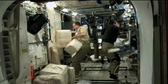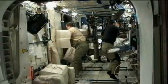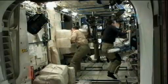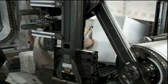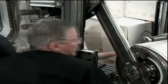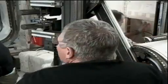Astronauts Mike Fossum and Satoshi Furukawa have been working on getting a science experiment ready for its operation. The MARES experiment — which stands for Muscle Atrophy Research and Exercise System — was not able to begin functioning when it was first set up. There were some issues with the bolts installed on the frame of the hardware and also the box, so those are being removed and replaced.